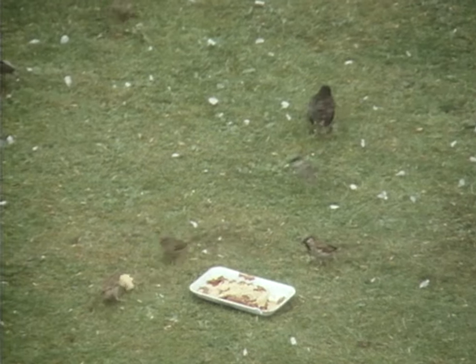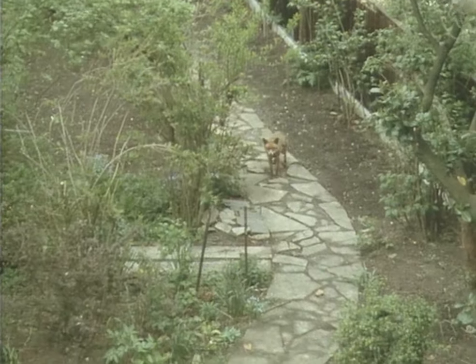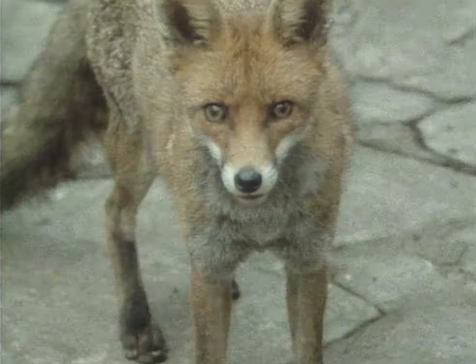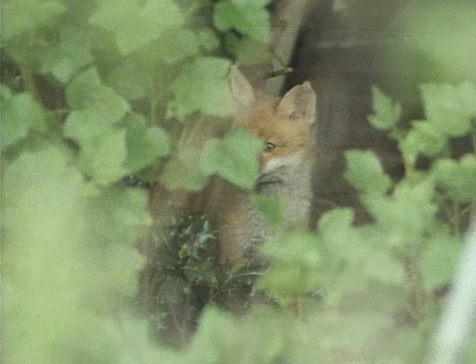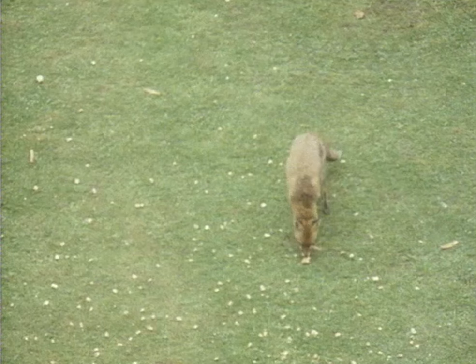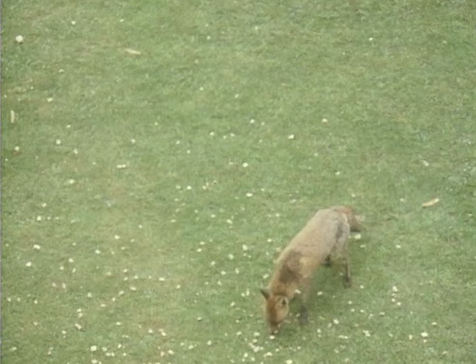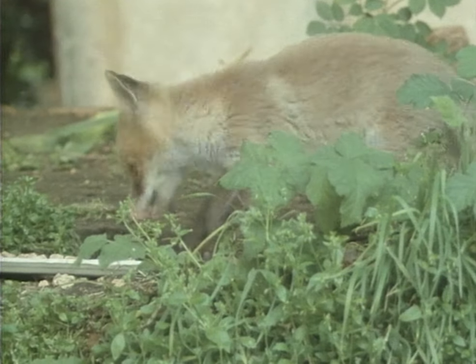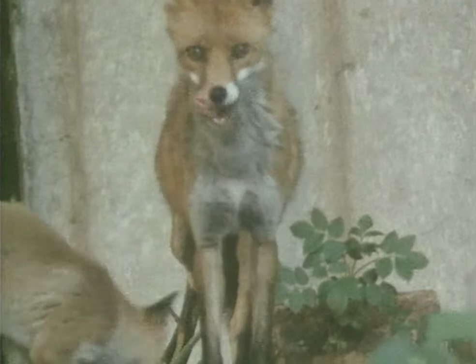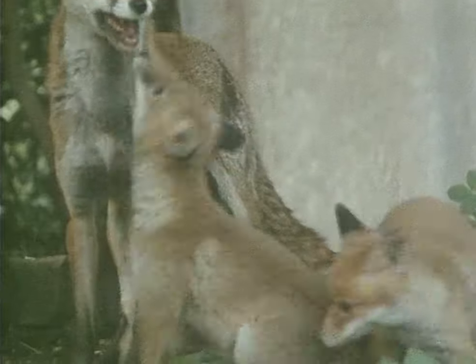The fox is much more nimble and can jump high fences. It has a much more varied diet than the badger — it'll eat fruit and birds as well as worms and beetles. Unlike the badger, the fox doesn't breed in large colonies; it's more of a loner.